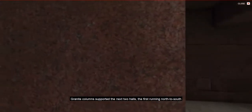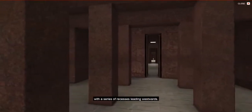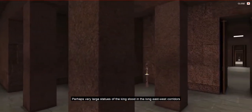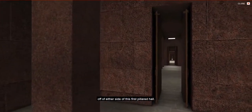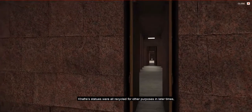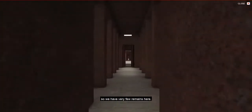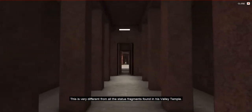Granite columns supported the next two halls, the first running north to south, with a series of recesses leading westwards. Perhaps very large statues of the king stood in the long east-west corridors off either side of this first pillared hall. Khafre's statues were all recycled for other purposes in later times, so we have very few remains here — very different from all the statue fragments found in his valley temple.